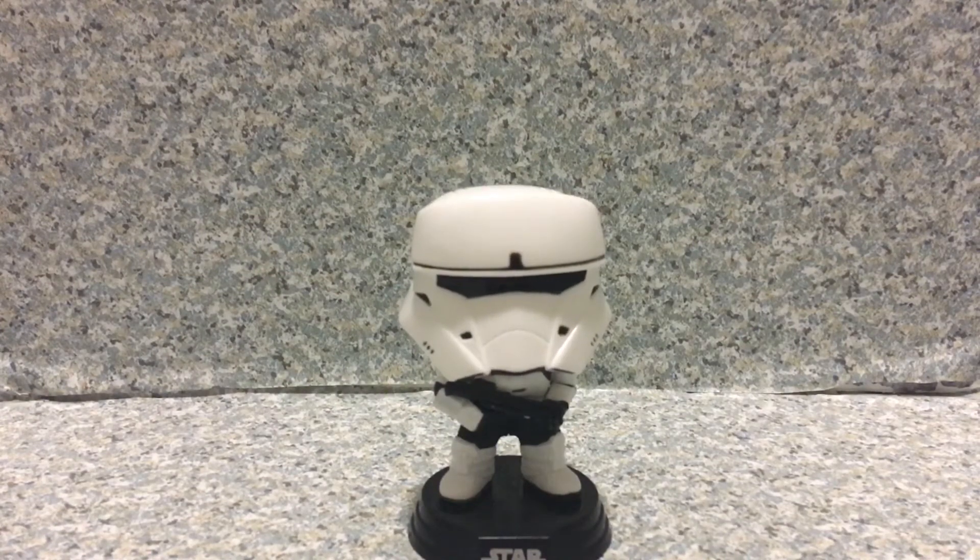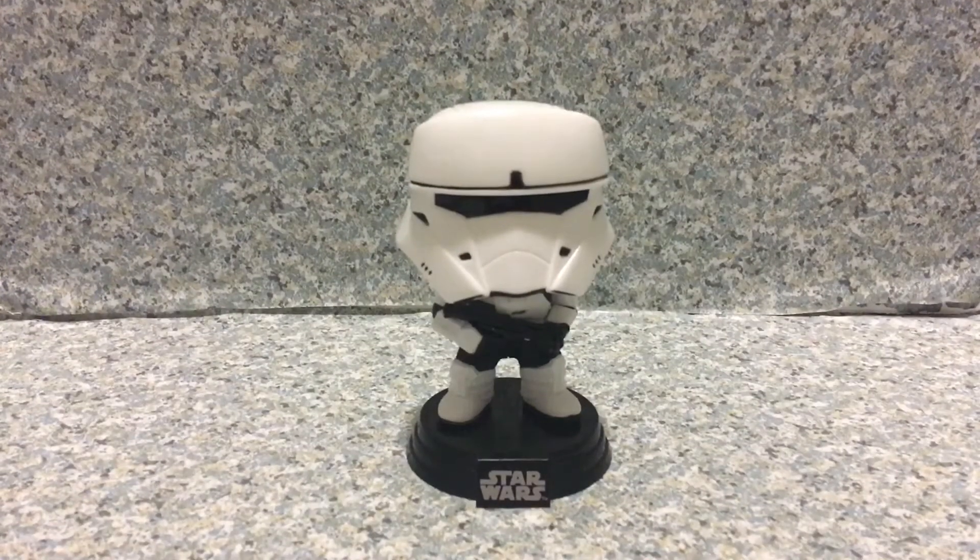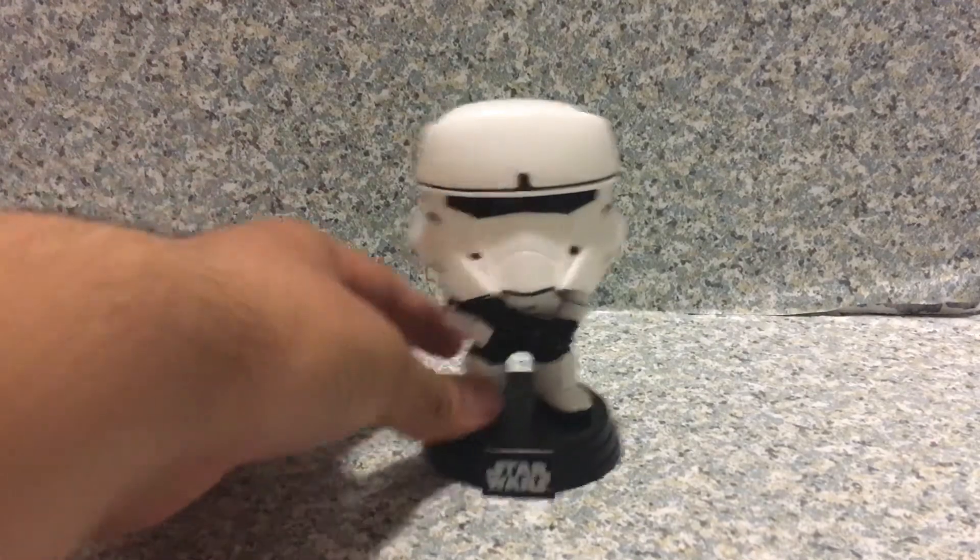I'm really excited getting this pop. Let me just fix my tripod here. There we go. So here we got the Combat Assault Tank Trooper out of the packaging. Look at this pop.